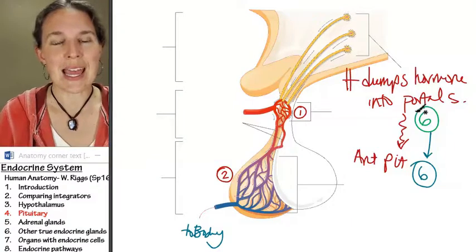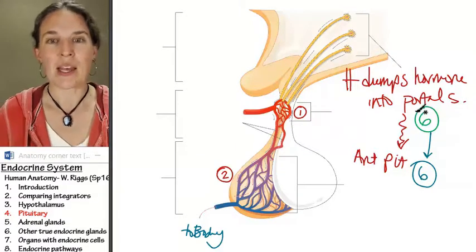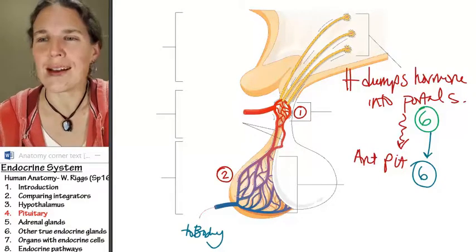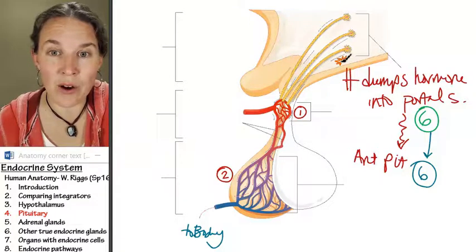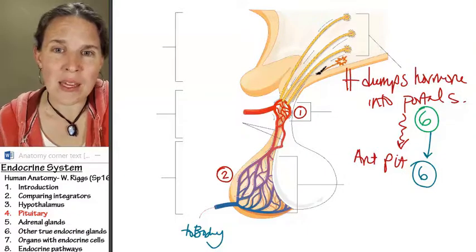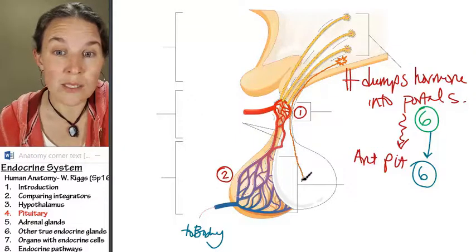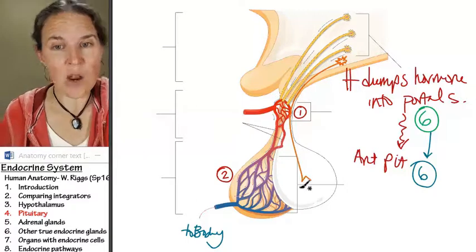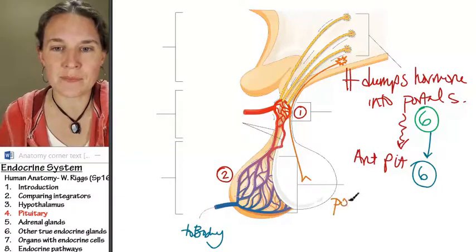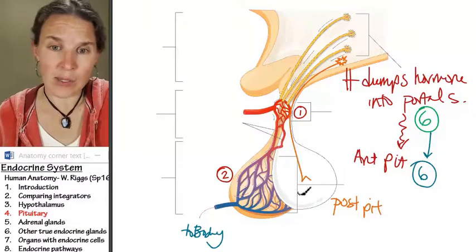This is anterior pituitary. I have a picture of posterior pituitary — I'm going to have to show it to you on the next one because I didn't get it ready yet, but I'm going to draw posterior pituitary for you. I don't need this picture. Remember what we said posterior pituitary is doing? I'm going to make my own neuron. Look at what's happening — is this neuron synapsing with the portal system? No. This neuron is going rogue, going all the way into posterior pituitary, and the neuron itself is actually going to dump the hormone into the bloodstream.